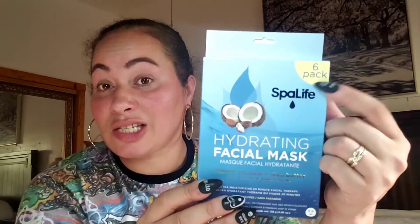In this bag I got a six-pack of Spa Life hydrating facial masks in natural coconut and shea butter. She knows I love coconut and tropical scents. You get six here so I will be using all of these. I love my spa stuff and I use it all — I absolutely need to do more filming with facials for you guys.